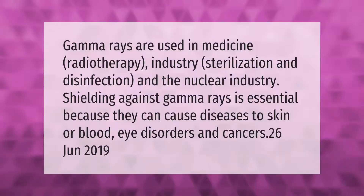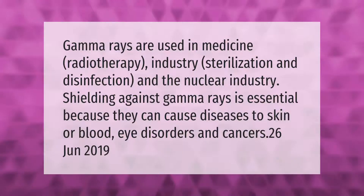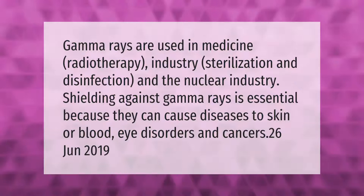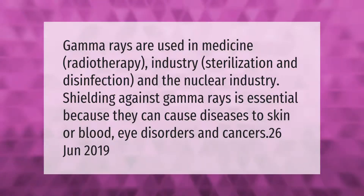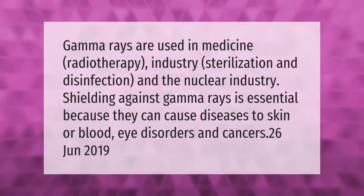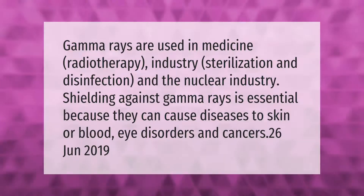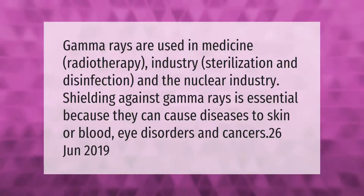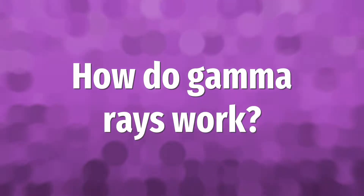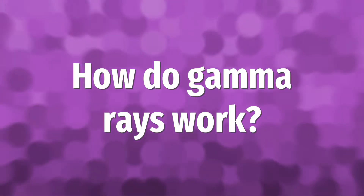Gamma rays are used in medicine, radiotherapy, industry, sterilization and disinfection, and the nuclear industry. Shielding against gamma rays is essential because they can cause diseases to skin or blood, eye disorders, and cancers.